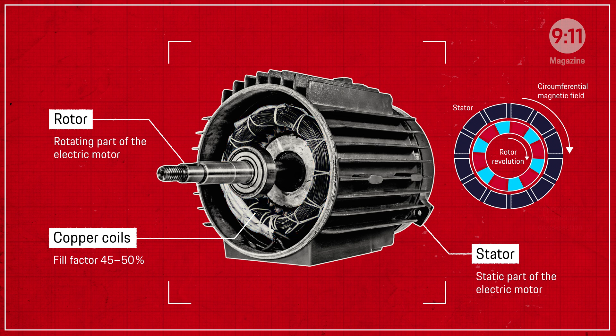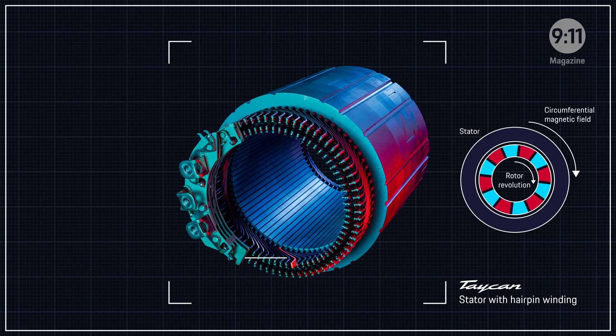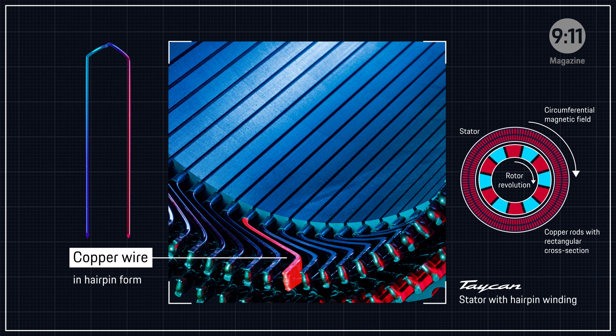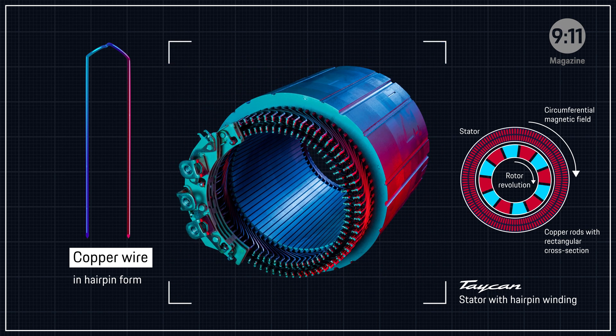These copper coils are normally wound using wire with a circular cross-section. For the Taycan, Porsche optimized the design with so-called hairpin winding. Individual hairpin-shaped pieces of copper wire with a rectangular cross-section are packed tightly together in the stator. The open ends of the wires are twisted and welded together with laser technology.